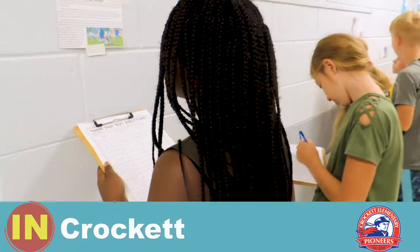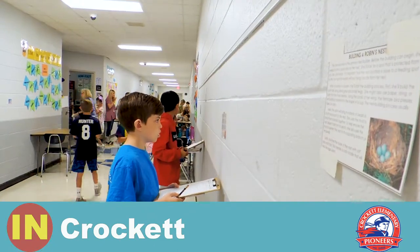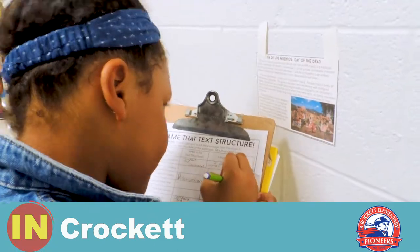Today at Crockett we are learning about text structure by going around the hallway, reading articles, and finding out what text structure each one is.